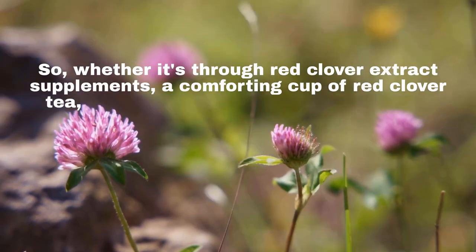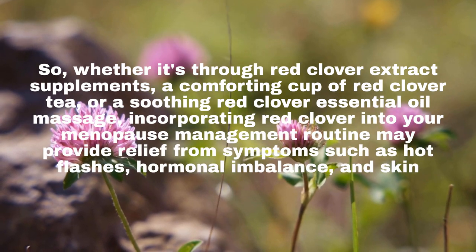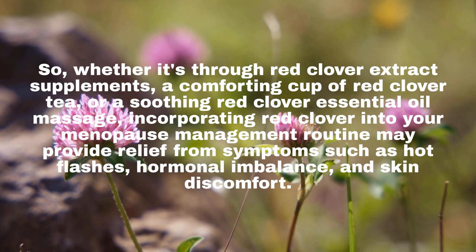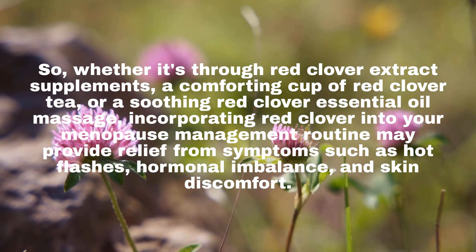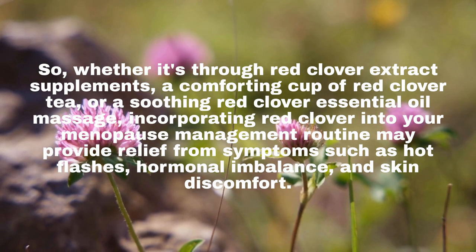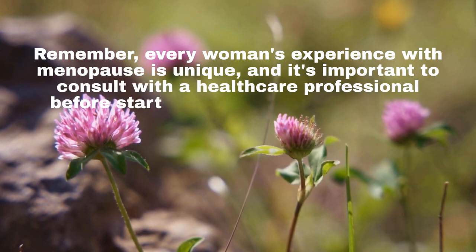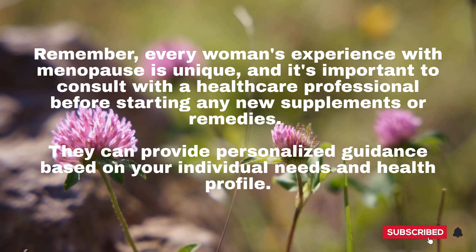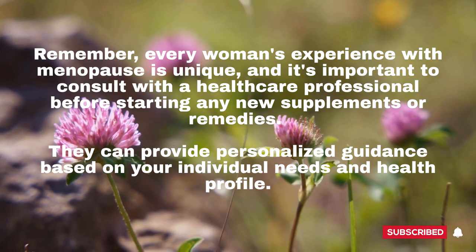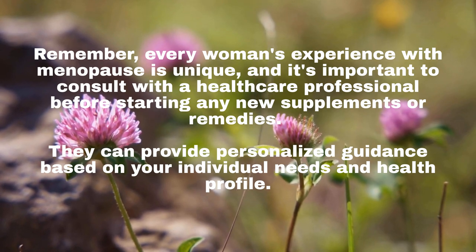So, whether it's through Red Clover extract supplements, a comforting cup of Red Clover tea, or a soothing Red Clover essential oil massage, incorporating Red Clover into your menopause management routine may provide relief from symptoms such as hot flashes, hormonal imbalance, and skin discomfort. Remember, every woman's experience with menopause is unique, and it's important to consult with a healthcare professional before starting any new supplements or remedies. They can provide personalized guidance based on your individual needs and health profile.